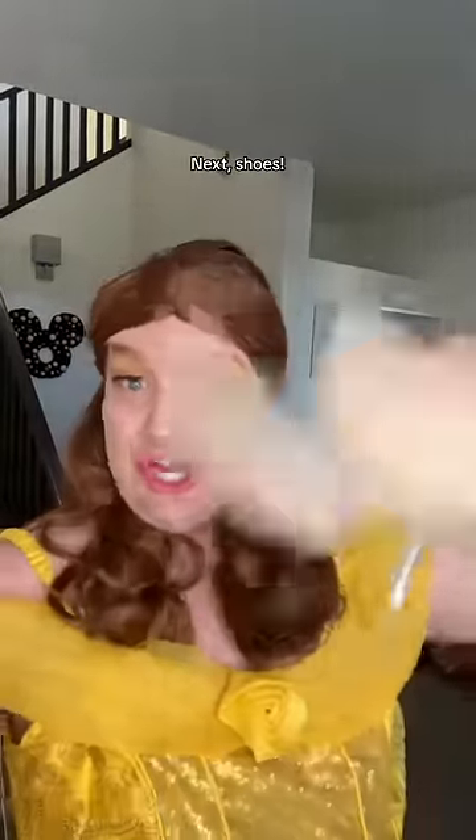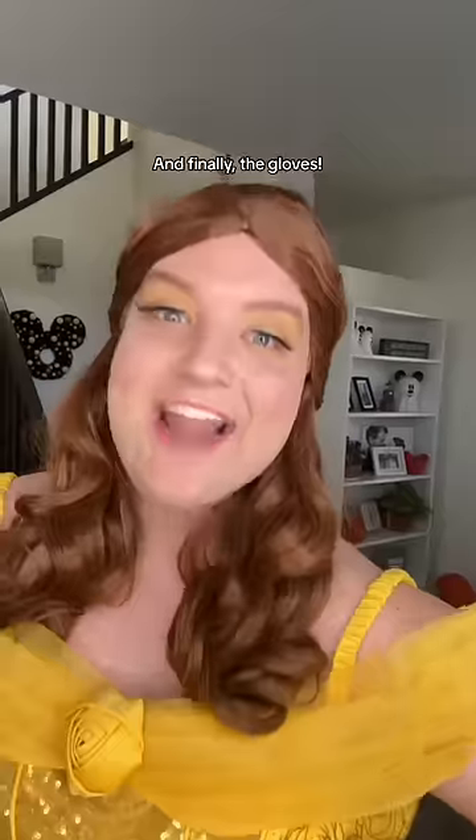Don't they look banging? Next, shoes. I'm going basic because I can't see them anyway. And finally, the gloves — they're giving dish to me.